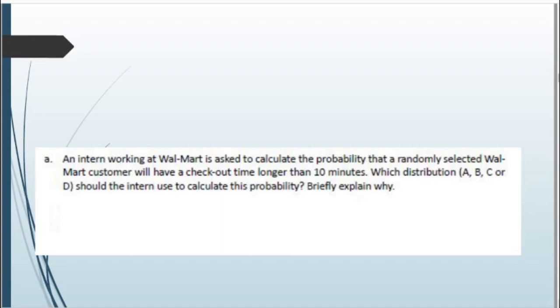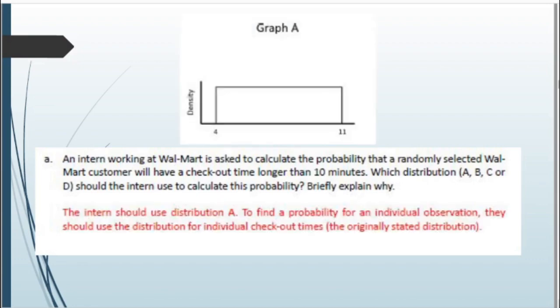Scenario one: an intern is asked to calculate the probability that a randomly selected Walmart customer will have a checkout time longer than 10 minutes. Which distribution — A, B, C, or D — should the intern use? The answer is distribution A. We want to find the probability for an individual observation, so we use the distribution for individual checkout times. The original distribution was described as uniform between 4 and 11 minutes, which matches graph A.